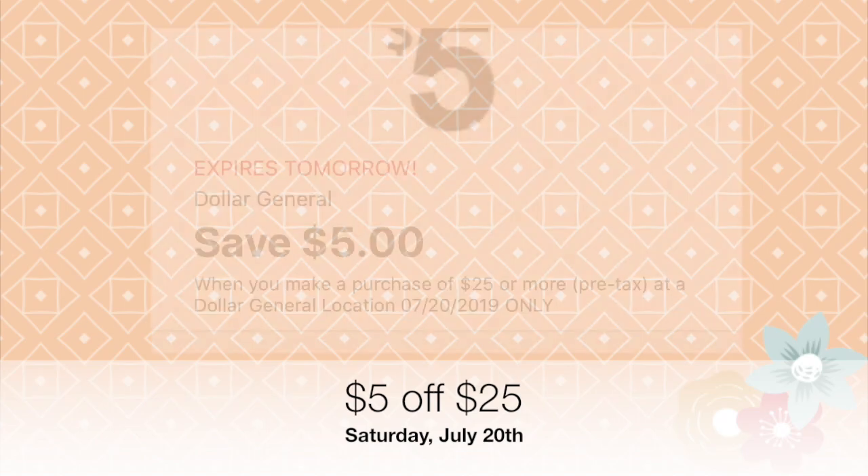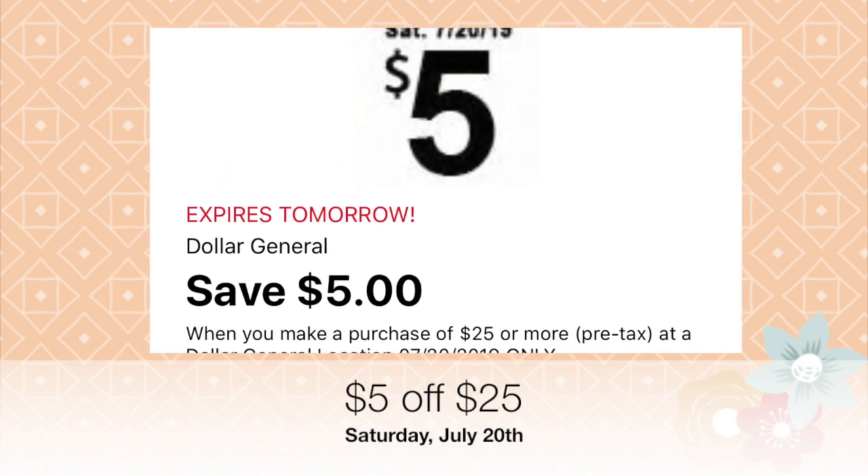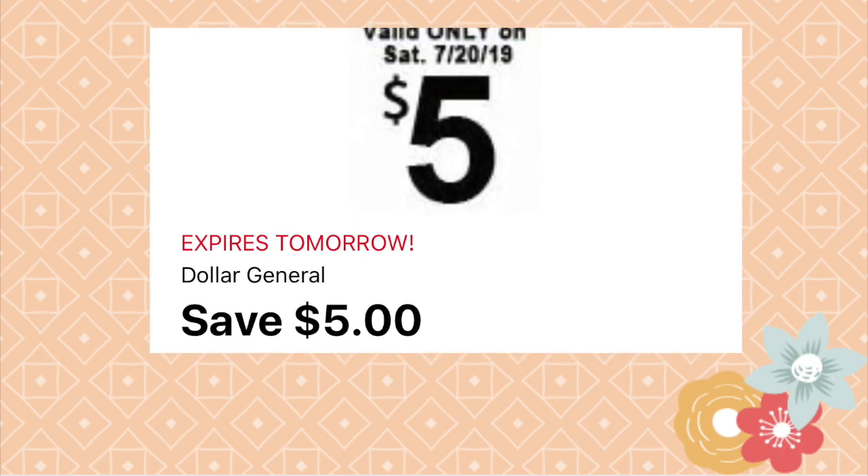Hi everybody, welcome back to my channel. My name is Yasmin. Thank you so much for watching. Today I want to share with you guys deals at Dollar General. It's a great way to save money because things are already inexpensive there, and if you use these digital coupons you're going to get really amazing deals.